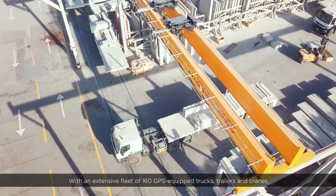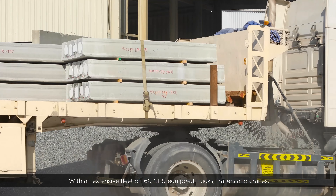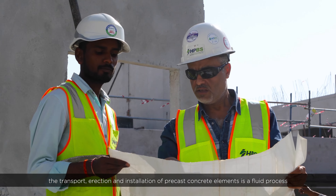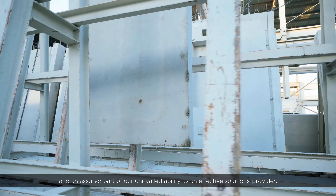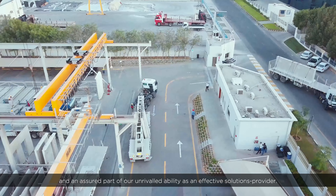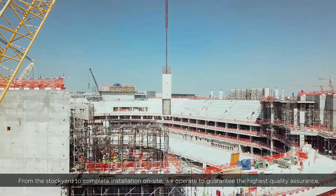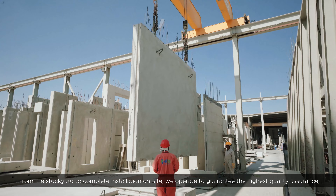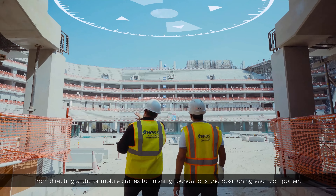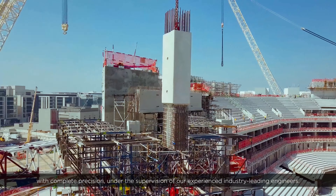With an extensive fleet of 160 GPS-equipped trucks, trailers, and cranes, the transport, erection, and installation of precast concrete elements is a fluid process, and an assured part of our unrivaled ability as an effective solutions provider. From the stockyard to complete installation on-site, we operate to guarantee the highest quality assurance, from directing static or mobile cranes, to finishing foundations and positioning each component with complete precision.